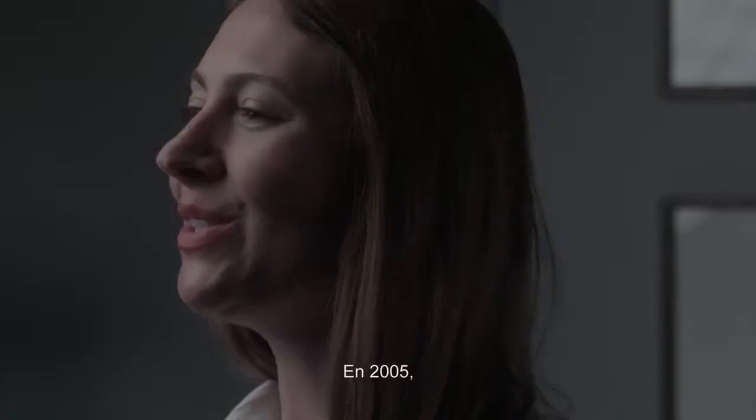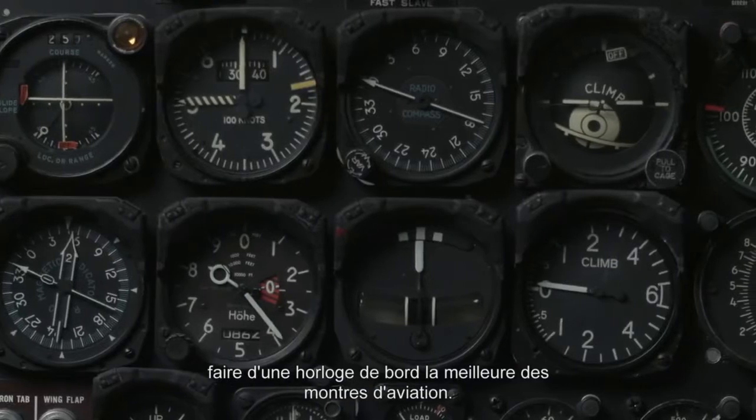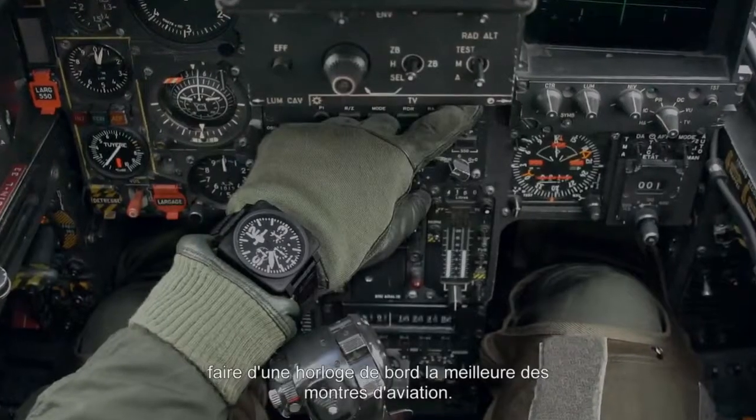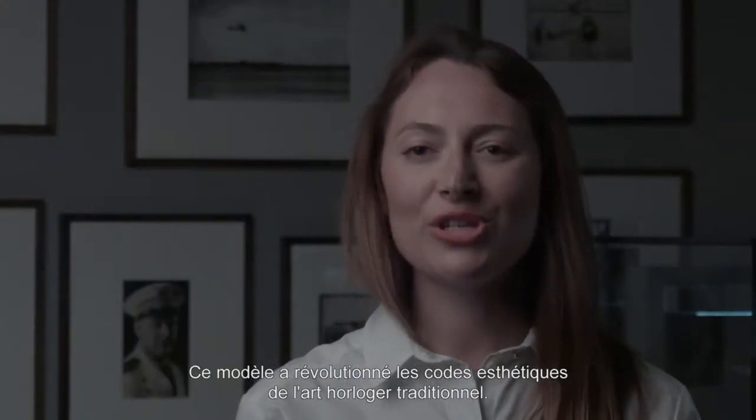This year Bell & Ross celebrates the 10th anniversary of its iconic square case aviation watch. In 2005, a very simple idea to turn the cockpit instrument into the best aviation watch gave rise to the BR01, a timepiece that shook up the aesthetic codes of traditional watchmaking.